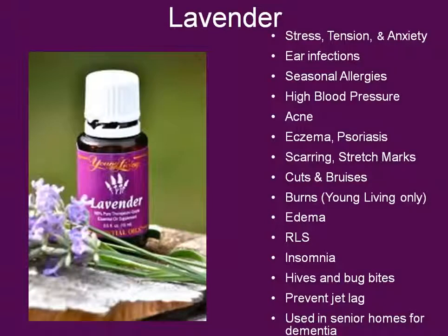As a side note, I do want to say that I only recommend Young Living Lavender for burns. Other brands may contain something called Lavendin, which can actually take a second degree burn and turn it into a third degree burn. This is why it's super important that you know and trust the company you're getting your essential oils from. Lavender can also help with hives and bug bites — it's a natural antihistamine that helps take away itching and swelling. I've seen bee stings go down so quickly from lavender. It'll also help prevent jet lag, and it's being used in senior living homes to help with balance and with dementia.